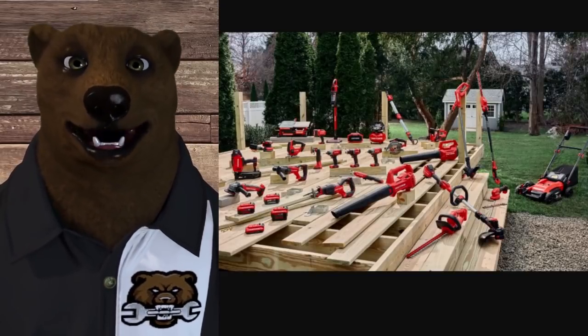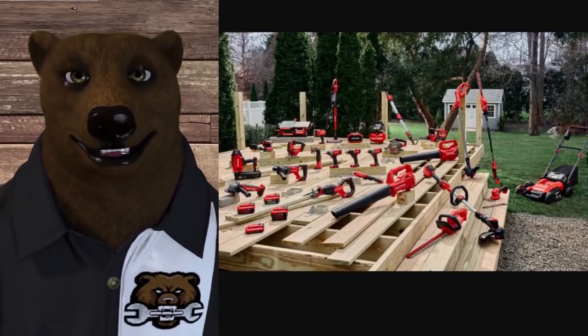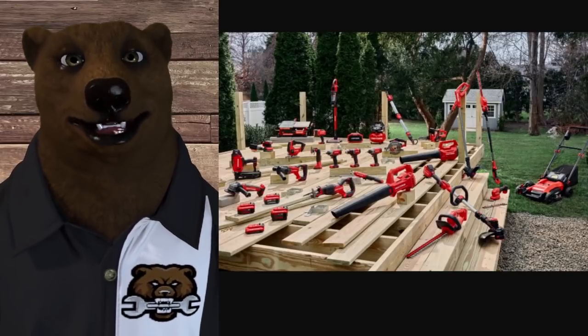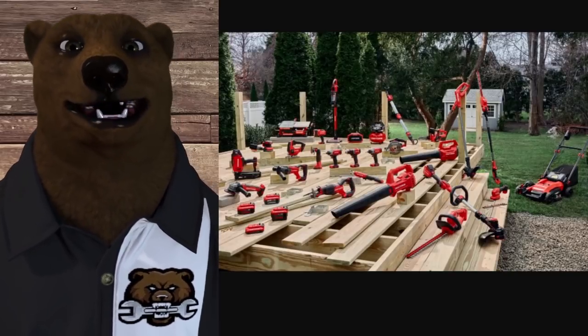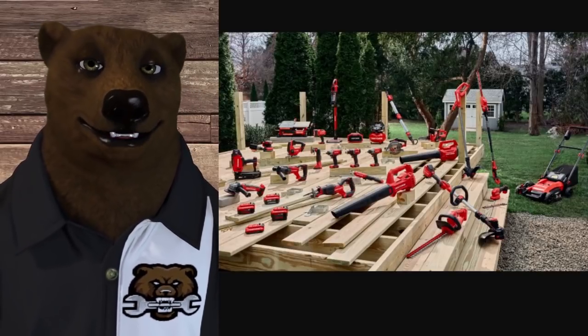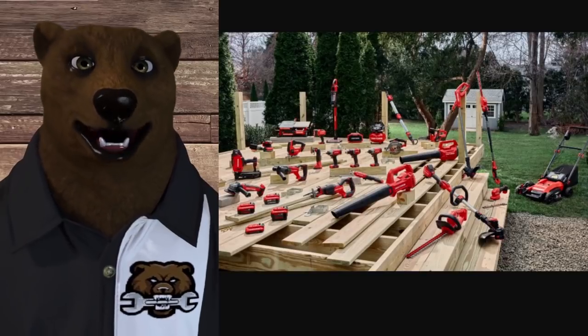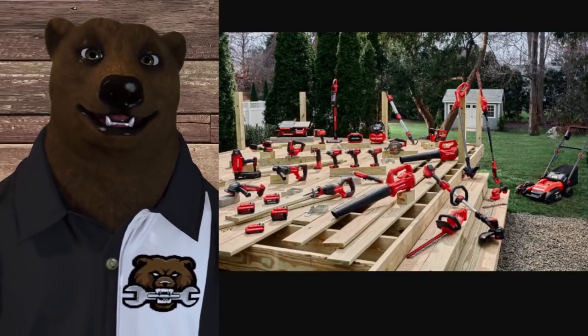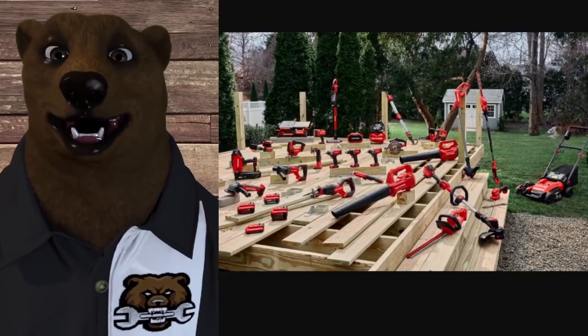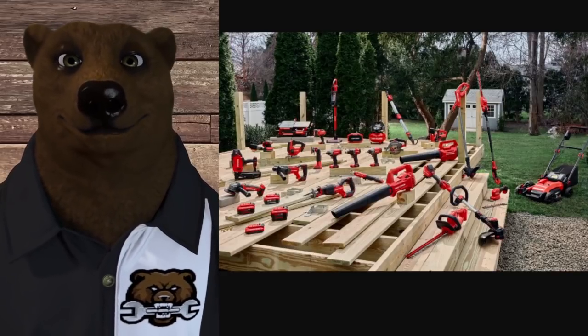Now we're into the Value Pro — aka prosumer grades. First up is Craftsman, a Stanley Black & Decker product, very similar to DeWalt. Three years on the battery, three years on the tool, no extensions of any kind. You can find a service center online — but if you try, the website sends you in an infinite loop back to the Craftsman page. This is what they spent $900 million on buying the brand for?